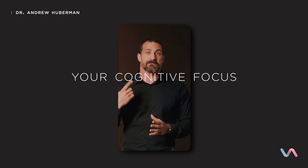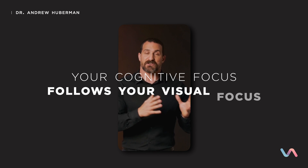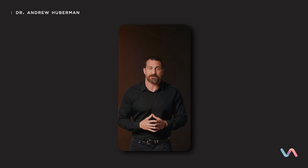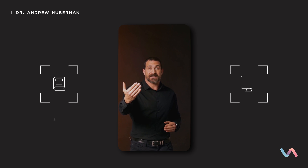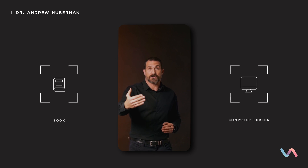A great way to do that is to use your visual system. Most people don't realize this, but your cognitive focus — your mental focus — follows your visual focus. So a simple tool: if you're going to learn something from a computer screen, a book, or by listening to somebody, take a couple of minutes beforehand and focus your visual attention on one location — at the same distance as the learning, like a book or screen, or a point on the wall across the room.